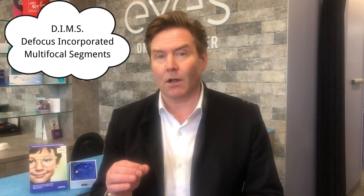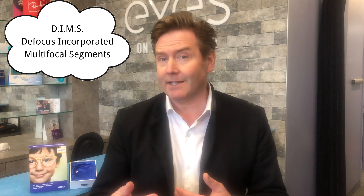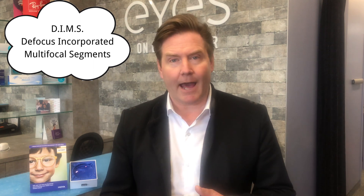The spectacle lens used in the study uses the DIMS technology of myopia defocus. In the study, they had two groups of kids: one group wore traditional single vision spectacle lenses, and the second group wore the DIMS technology spectacle lenses. They monitored these kids over a two-year period, checking their vision every six months — looking at their spectacle prescription and the axial length of their eyeball.